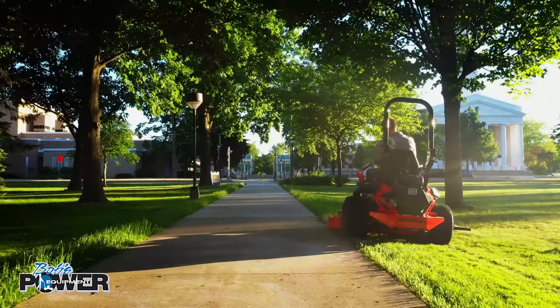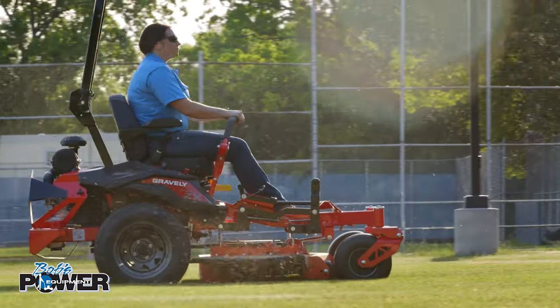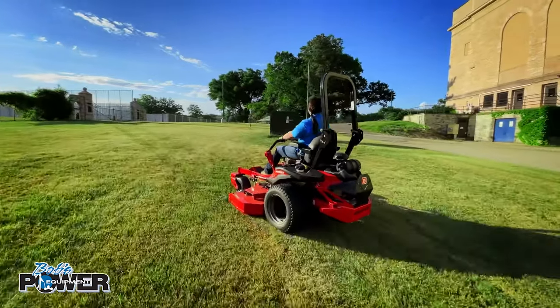You've got miles and miles of lawn to mow, so you're going to need a machine built to perform. Bob's Power Equipment has a full line of Gravely mowers to get the job done. Gravely zero-turn mowers are tough as nails. Operator comfort beyond compare.